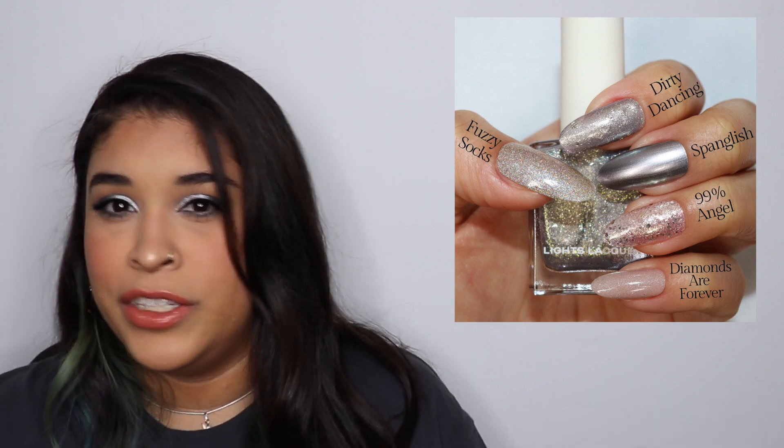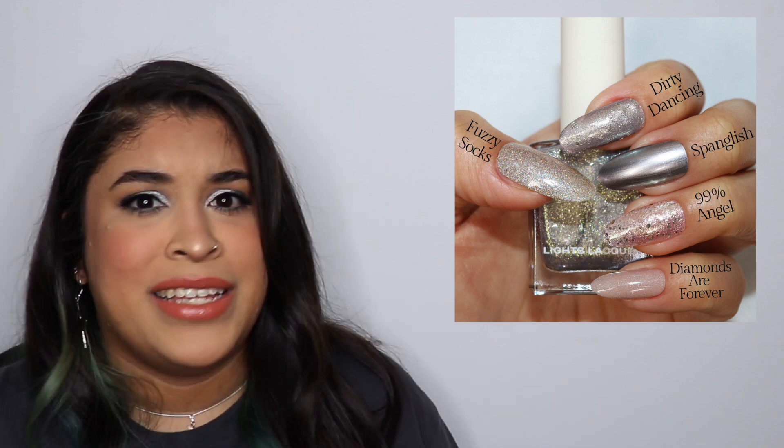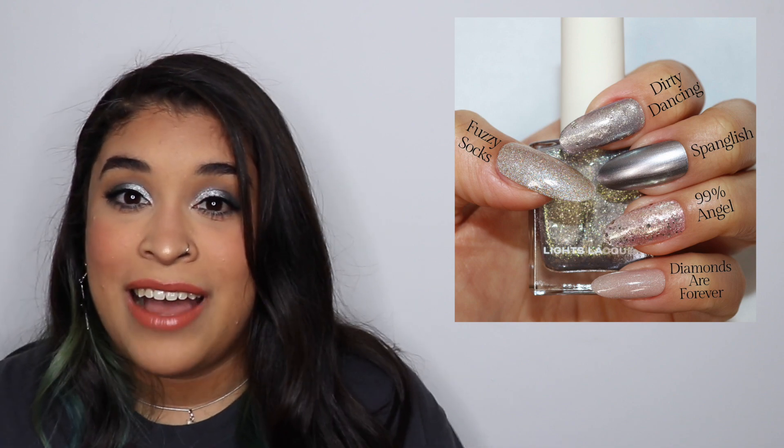The first comparison for Dirty Dancing was Spanglish — I feel like the camera doesn't do the colors justice, but Spanglish is so much more silvery. The next comparison was 99 Angel, because it has large glitters too. First of all, I don't even think they sell 99 Angel anymore, and it has a pinky base, so they're super different, but they share that large chunk of glitter similarity. Then I compared it to Diamonds Are Forever — you can actually see how much more olivey-toned Dirty Dancing is. And of course I had to compare it to Fuzzy Socks — Fuzzy Socks is so much more silvery-gold, they're just super different.